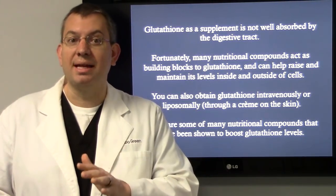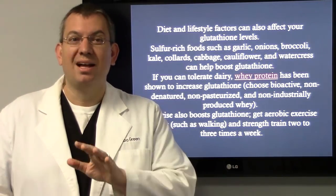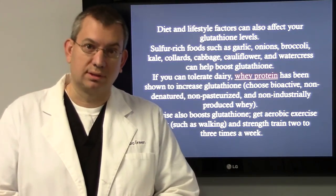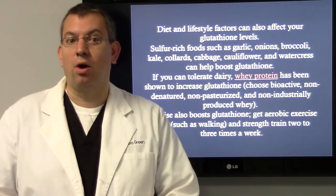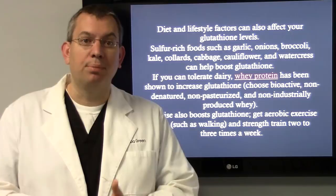Below are some of the many nutritional compounds shown to boost glutathione levels. The first thing we look at is diet and lifestyle factors. Sulfur-rich foods like garlic, onions, broccoli, kale, collards, cabbage, cauliflower, and watercress can all help boost glutathione.